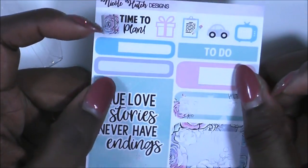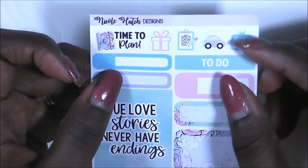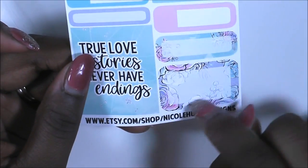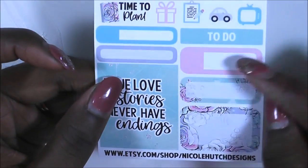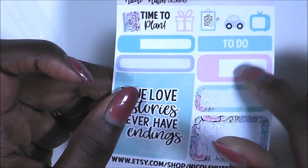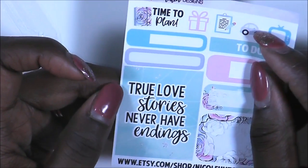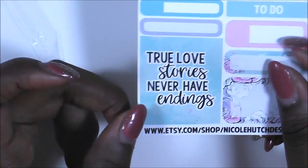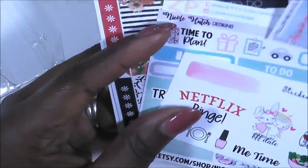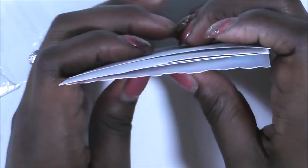Finally, we have Nicole Hutch Designs. Let me line it up so you can see everything. There's a 'time to plan,' a little present, a clipboard, a card, a television, really cute boxes with florals in the background, boxes you can write in with a little check option, a to-do, and a quote sticker. These are some really cute shops to go check out, and I will leave the links below to all of these shops.